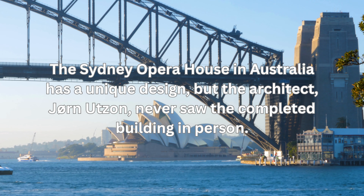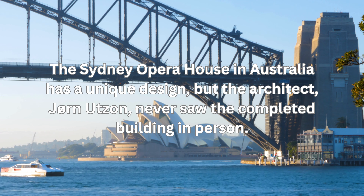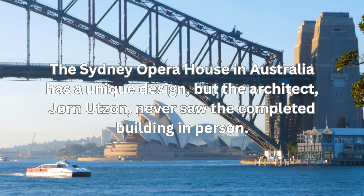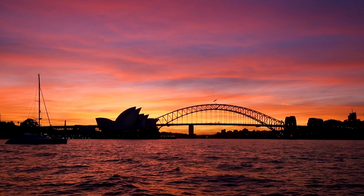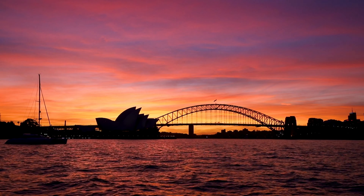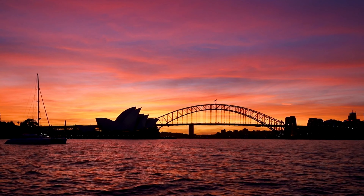The Sydney Opera House in Australia has a unique design, but the architect, Jørn Utzon, never saw the completed building in person. He resigned from the project in 1966 due to disagreements with the government and never returned to Australia.